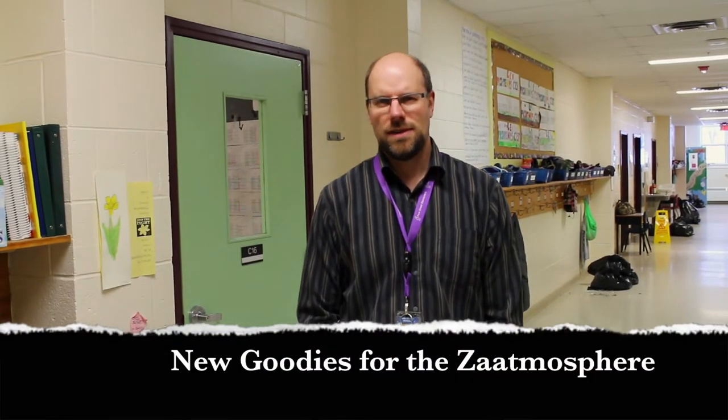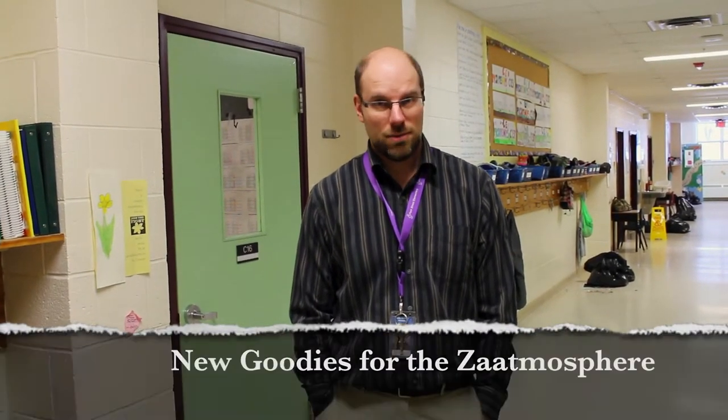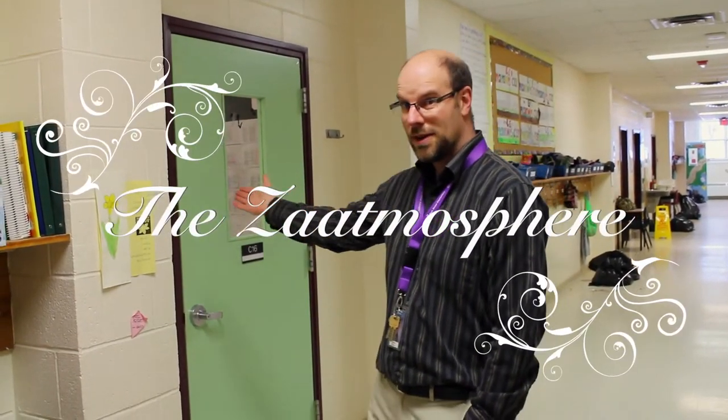Hello everyone, it's Mr. Zat and I'm here to demonstrate some really wonderful things that we received recently from donation money and grant money from the Fredericton Community Foundation. So I'm going to take you in the Zatmosphere and demonstrate some of those things to you right now. Come on in.